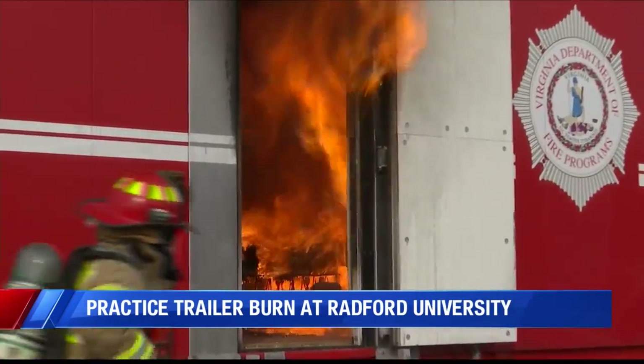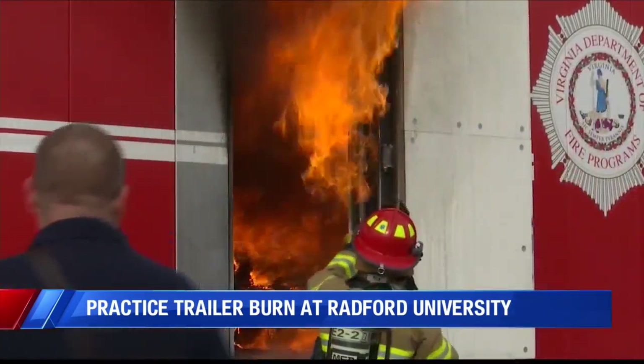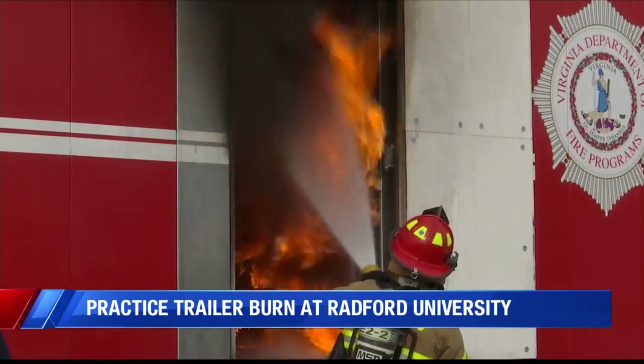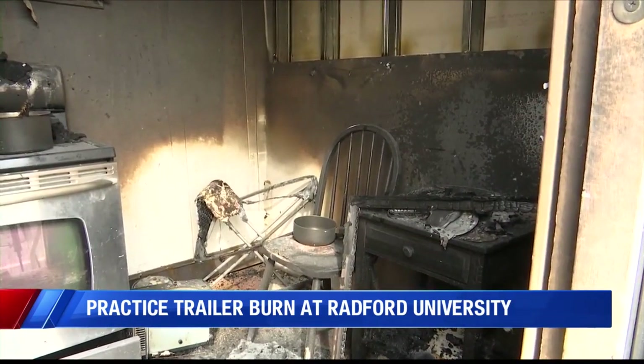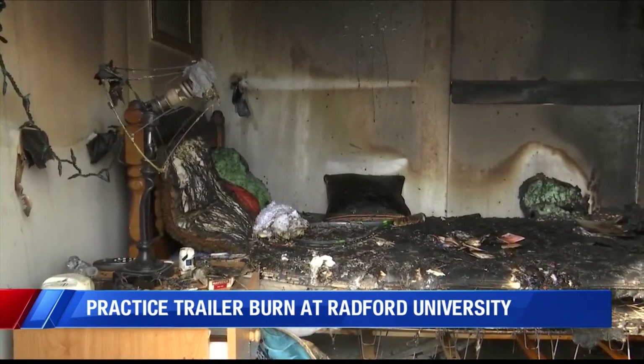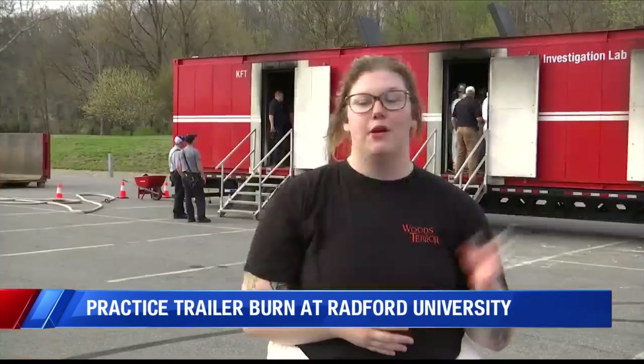Radford University and the Virginia Department of Fire Programs partnered with Radford Fire and Blacksburg Fire to run the simulation, and teamed up with Lowe's and the YMCA Thrift Shop to make it all look real. It smells like you're standing inside of a campfire. Our room was completely burnt to a crisp pretty much — very few things are recognizable.